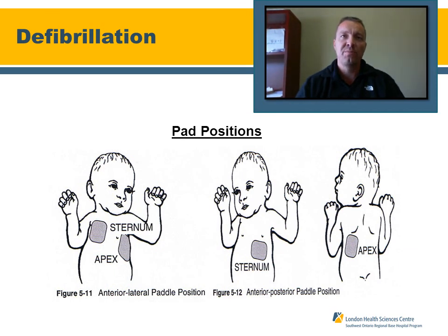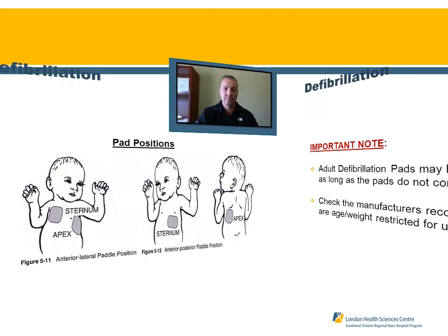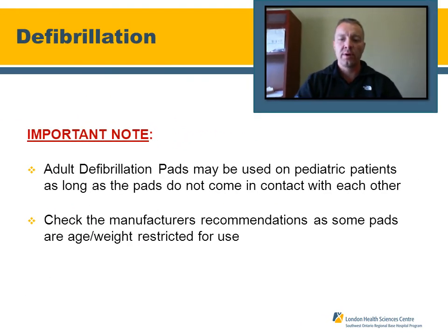Regarding pad positions for pediatric defibrillation, you can place pads anterior-posterior — basically making a baby sandwich — or anterolateral. Always adhere to the manufacturer's recommendations for your pads. If using adult pads to defibrillate pediatric patients, ensure there is some spacing between the pads to avoid arcing of energy over the patient, and check manufacturer guidelines for weights and ages.